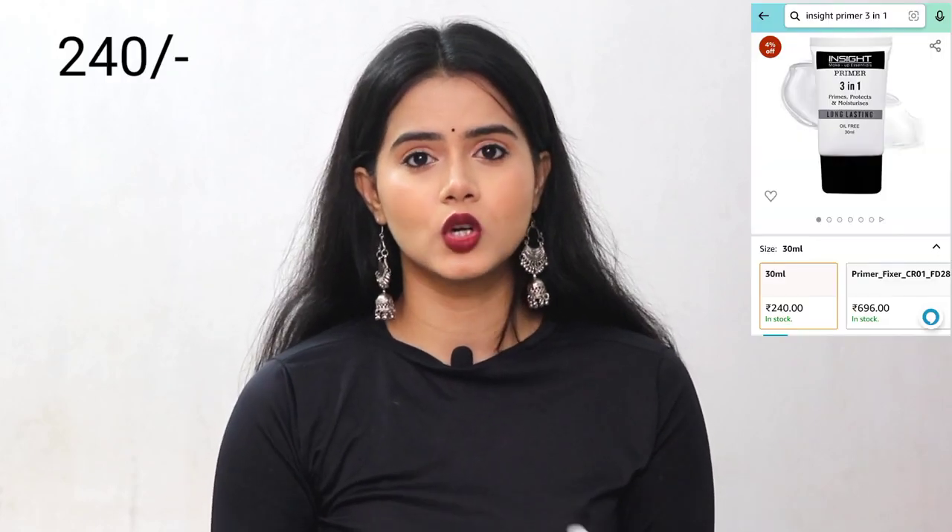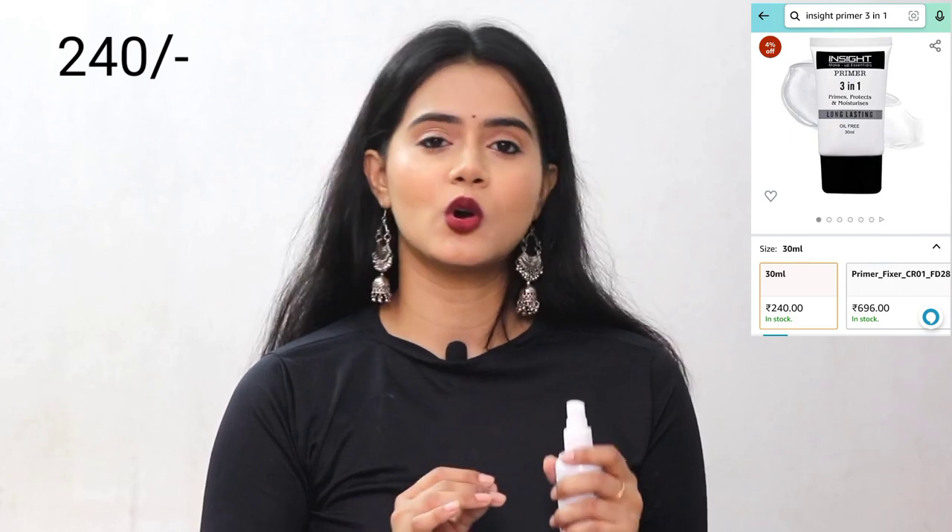If there's a fragrance in a mist or makeup setting spray, I personally feel good because it gives a sense of freshness. I used it as a primer. The Insight Cosmetics primer is silicone-based and very good, but my skin is very dry, so I skipped it. If you have oily skin, you should definitely try this primer — it's very good.